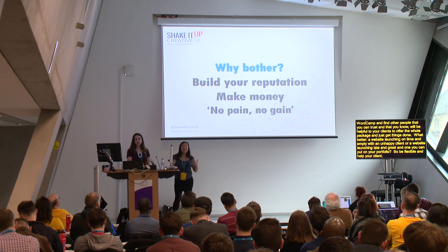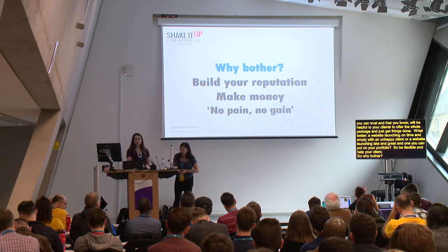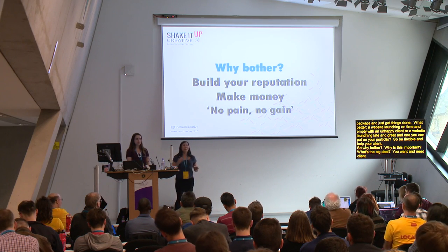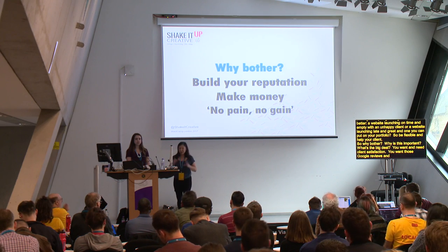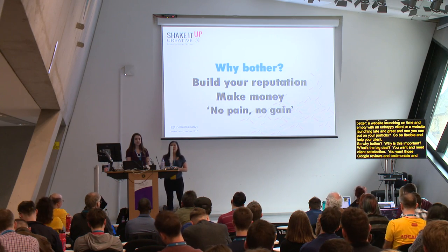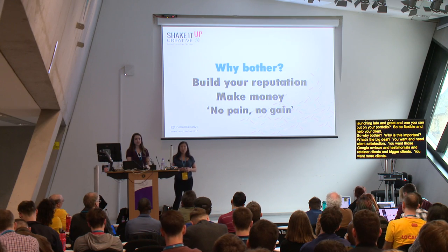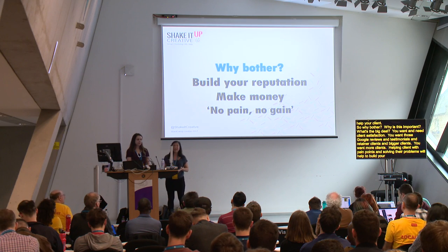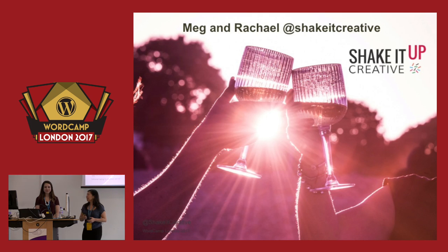So why bother? You want and need client satisfaction — Google reviews, testimonials, retainer clients, bigger clients, and more clients. Helping clients with pain points and solving their problems will help to build your reputation, gain clients, and make money. We hope you enjoyed our talk, and we hope you feel ready to go out there and build your five-star reputation so you can take your business to the next level. Thank you very much.